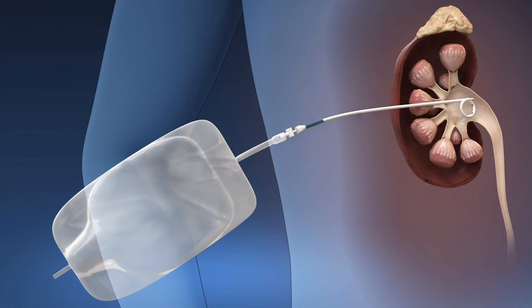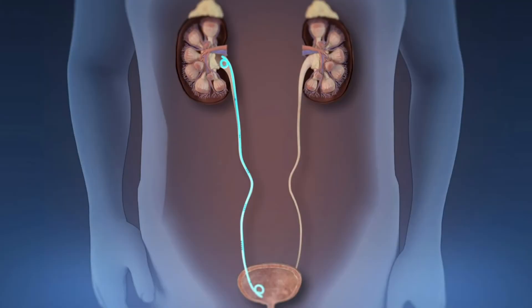The advantage of the way that I do it is that the patient doesn't have this tube in their back either before or after the surgery. They wake up with just a small incision in their back and an internal stent that helps drain the urine down for a few days after surgery.